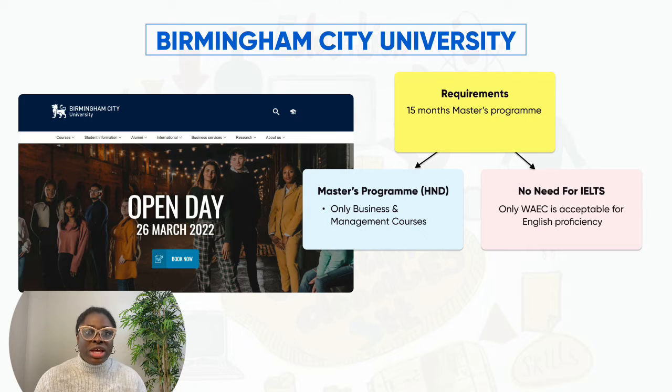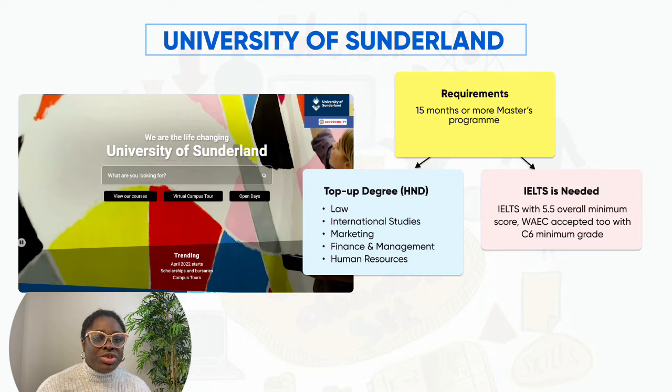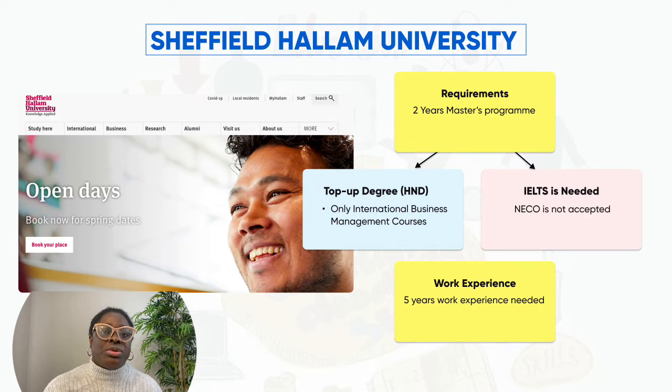The second university is Birmingham City University. Birmingham City University offers business and management courses for a Master's on a 15-month program. They also accept only WAEC for English proficiency and do not take NECO. The third university is the University of Sunderland, offering courses such as marketing, human resource, financial management, international law, business law, and more. The fourth university that also takes HND or a top-class degree is Sheffield Hallam University — a four-year program, strictly international business management courses, and they require three years' work experience.